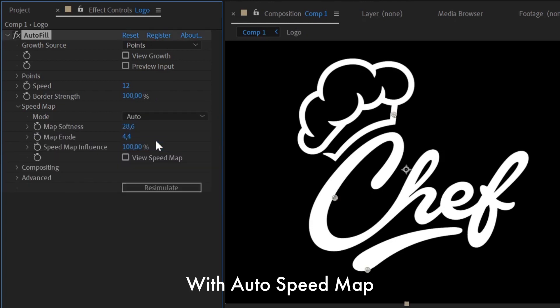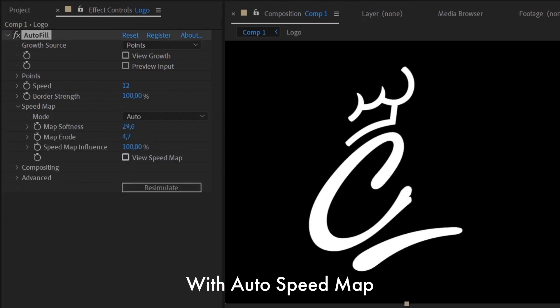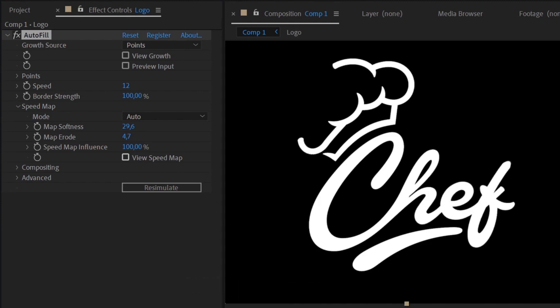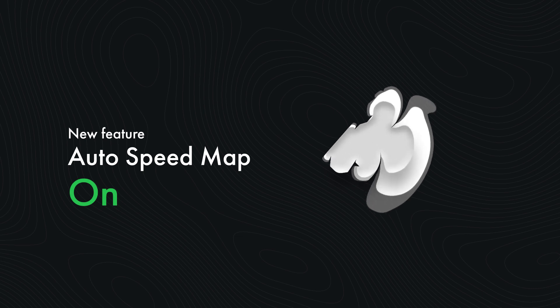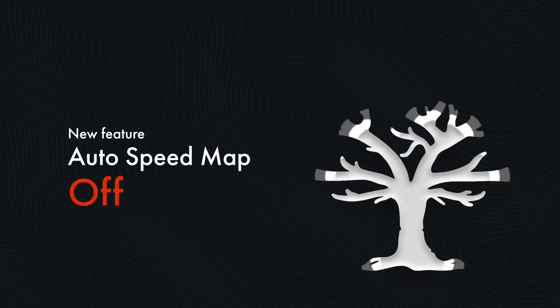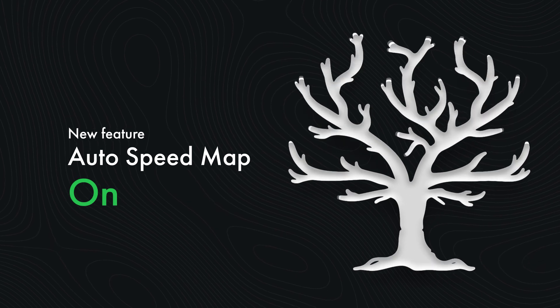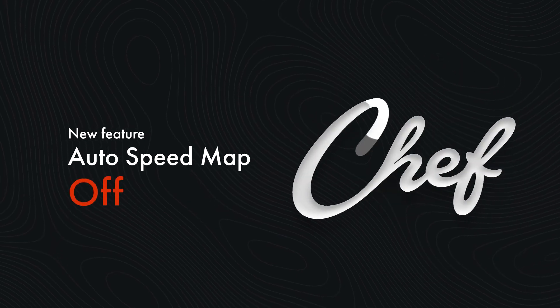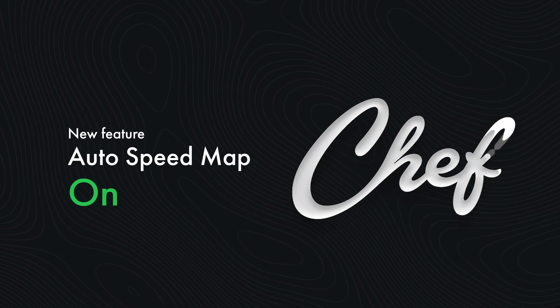But now, Autospeedmap is available right inside Autofill, enabled by default and easy to control. Autospeedmap allows you to avoid unpleasant fills and make line animations more interesting by smoothly speeding up and slowing down Autofill depending on the line's thickness. Create complex animations in just a few clicks. Learn more on AEScripts.com.